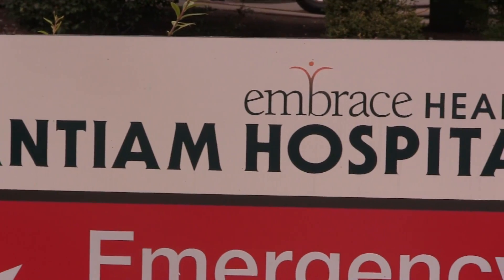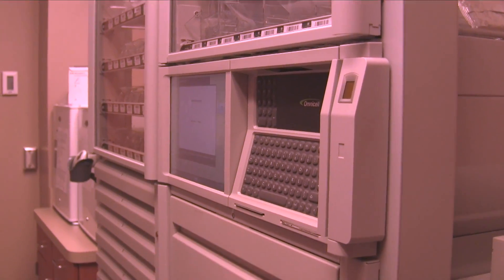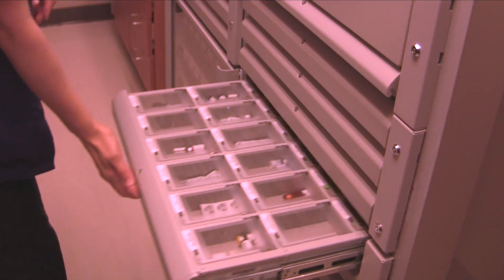When using techs in our daily activities in the hospital pharmacy, they're essential. They do everything that a pharmacist can do under the pharmacist's supervision. Basically, they're our right-hand man.